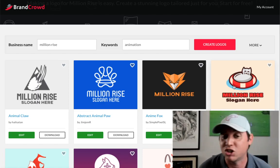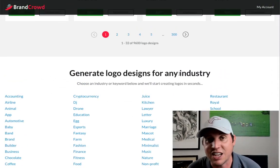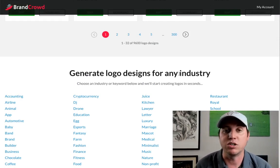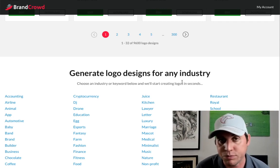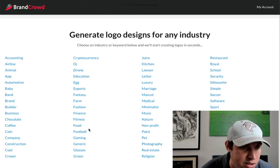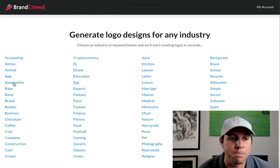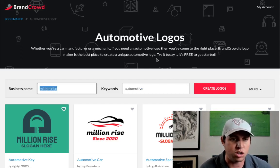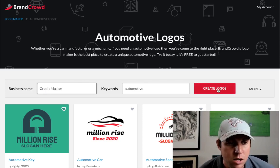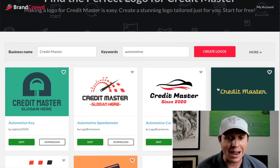I'm going to show you how awesome these logos are. You can go to the bottom and design for any industry. When someone decides they want a logo from you, they'll give you ideas — they'll tell you their industry and company name. For example, let's do automotive. Say a used car business wants a logo — we'll use my dad's used car dealership, Credit Master. We hit create and — bam — look at all these awesome logos. I might actually have to sell one to my older brother; they've been looking for a logo.